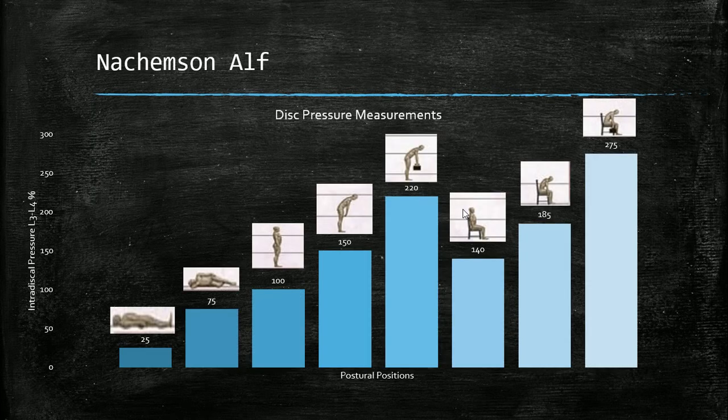Nachemson did extensive research on disc pressure measurements in different postural positions at the L3-L4 level. He found the supine position produced the least pressure. Side-lying and relaxed standing showed increases. Forward bending with a rounded spine increased pressure further, and holding a 10-kilogram weight — about 22 pounds — produced approximately 220% pressure on that disc level. Sitting was at 140%, and sitting with a rounded back while holding 10 kilograms produced the most pressure at the L3-L4 level.